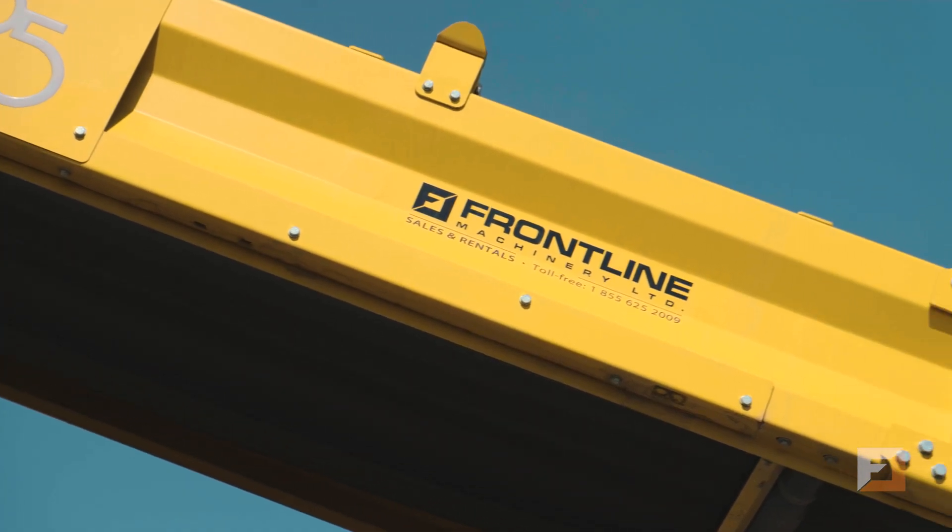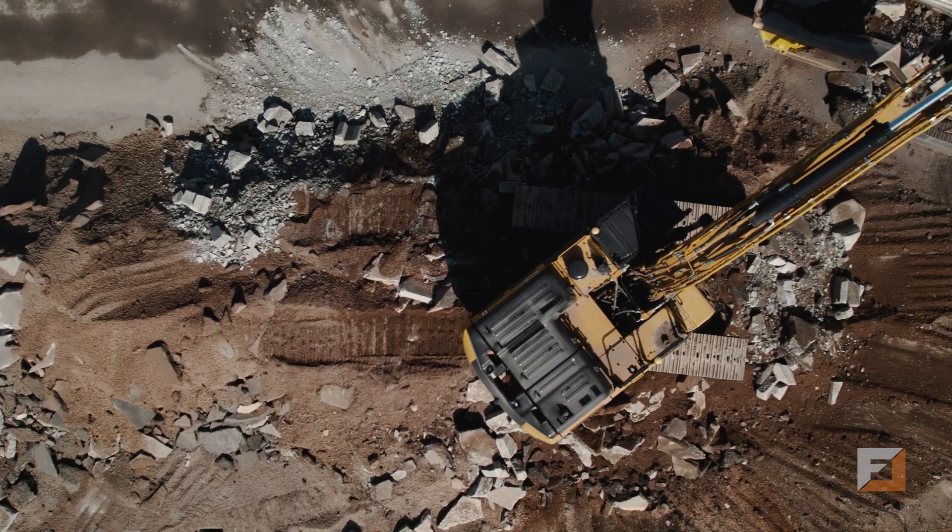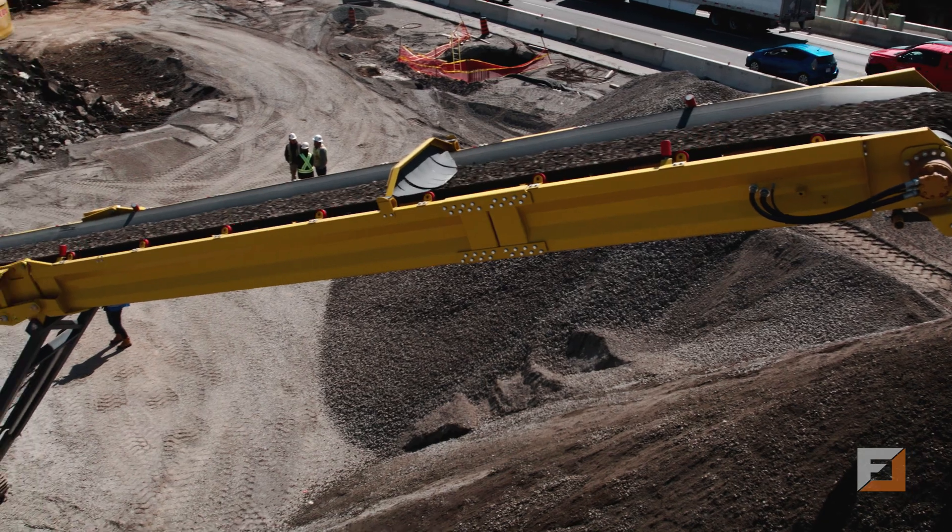Working with Frontline on the WC project has been a good experience. They provided a lot of input, technical support, and service support.